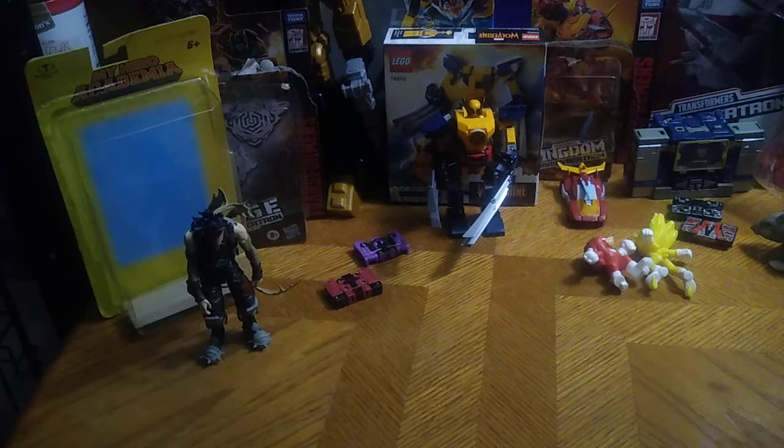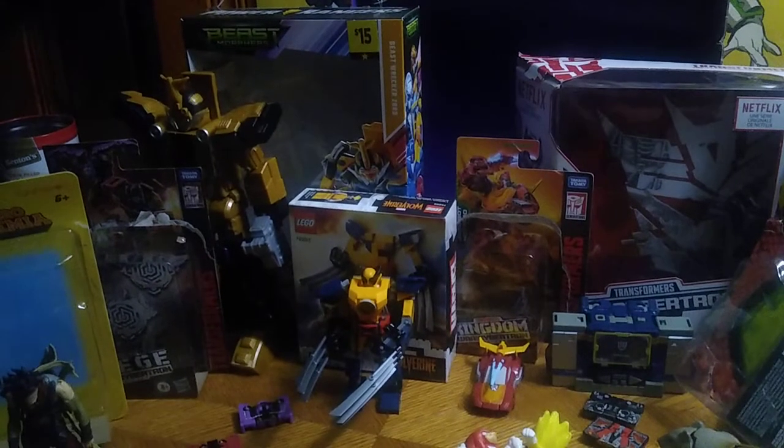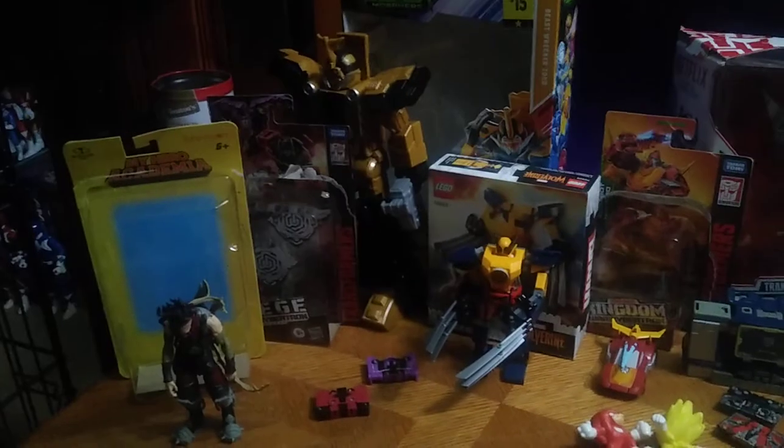Hey, what's up, YouTube Land? It's your boy Eddie Hill, the White Oak, Pennsylvania Toy Collector. And no, this is not a review. This is going through my entire toy haul for April and May — so many figures I picked up to review on this channel.